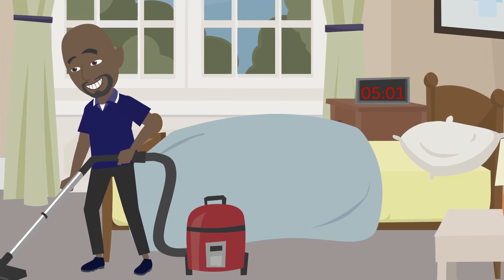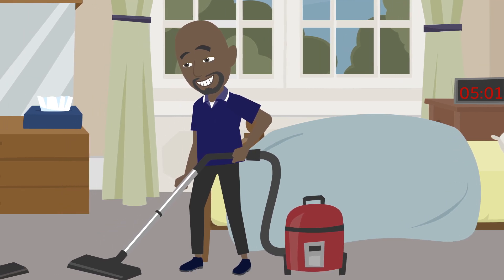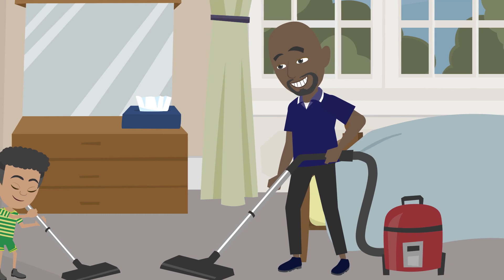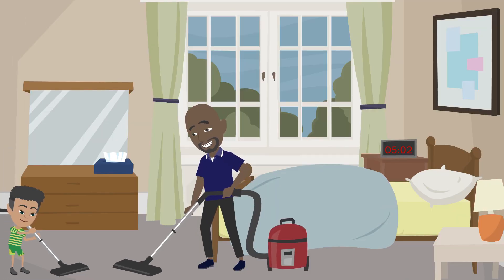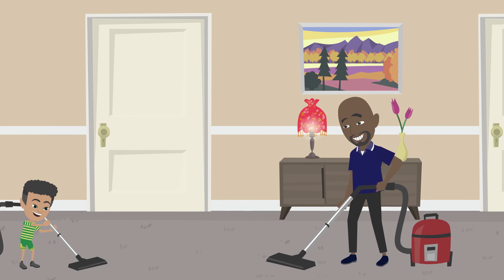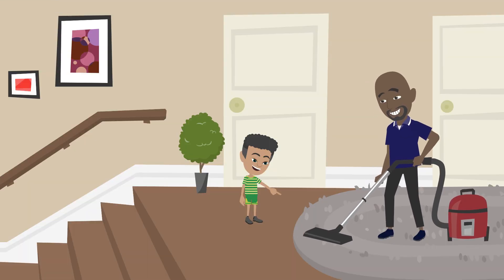Papa XC grabs the vacuum and heads upstairs. Little brother XC grabs his little singing vacuum too and follows Papa XC up the stairs. They start with vacuuming the bedrooms, then they move to the hallways and the stairs.